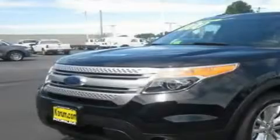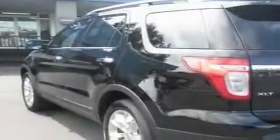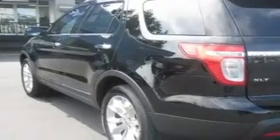This is a brand new 2011 Ford Explorer, for when safety, size, and space are of importance. It has a 3.5 liter 6-cylinder engine, an automatic transmission, and 4-wheel drive.